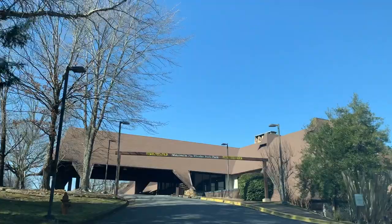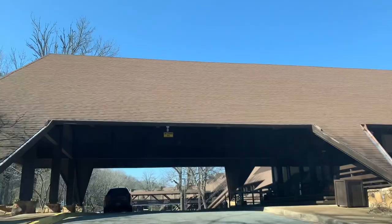Recently, I had the privilege to visit Joe Wheeler State Park in Rogersville, Alabama, and take a tour with Chris Garner, Lodge General Manager of this North Alabama treasure.